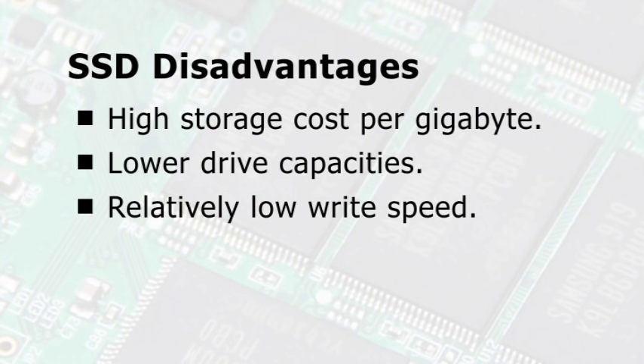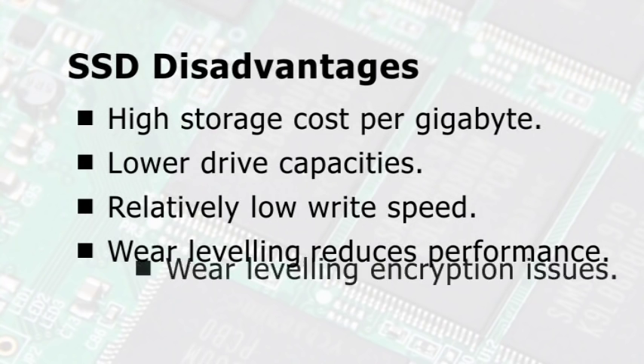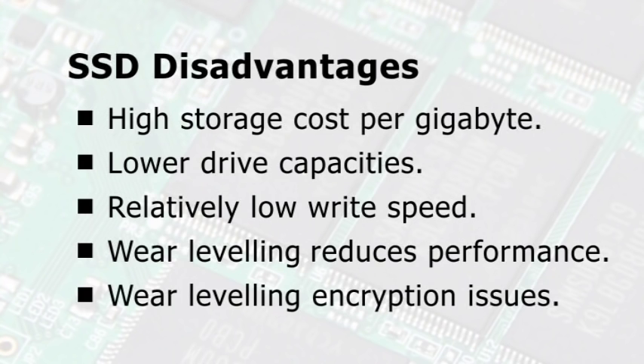All SSDs also run a process called wear levelling to ensure that no single block of flash memory is used too intensively. Whilst preventing premature drive failure, this can lead to the performance of an SSD decreasing over time. Wear levelling can also cause problems with data encryption techniques.